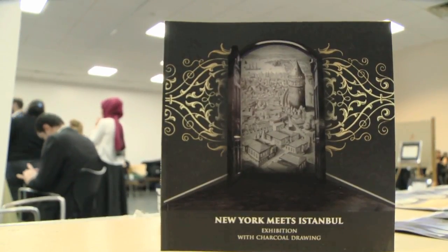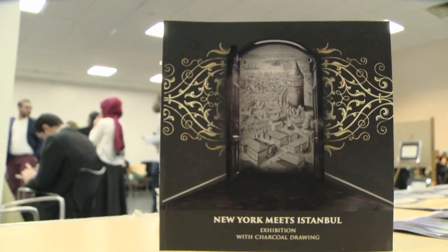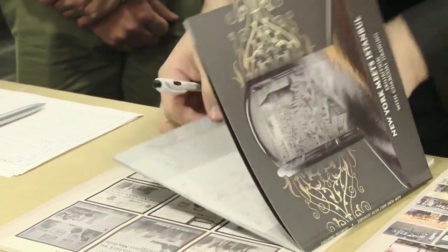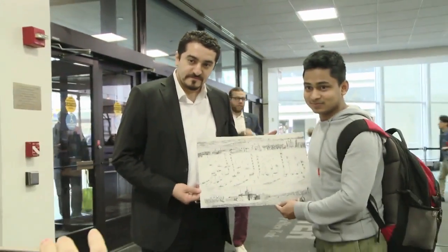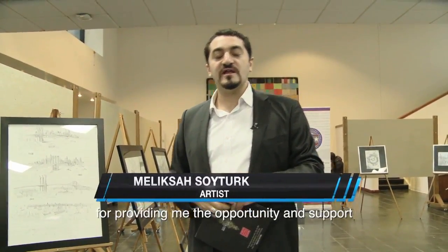Today we're doing an exhibition called 'New York meets Istanbul.' Our artist Melikşah Soytürk, he draws pictures of Turkey, particularly Istanbul and New York City. We thank him for his support in telling our Turkish culture from New York.